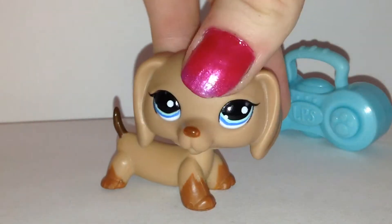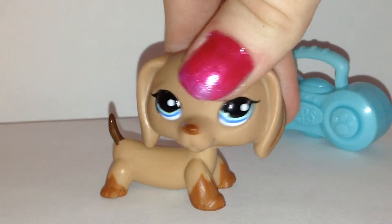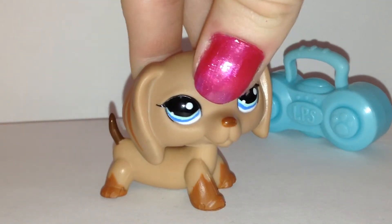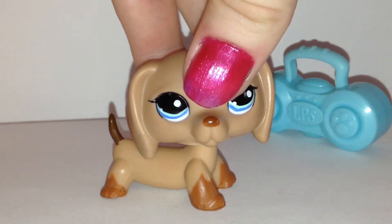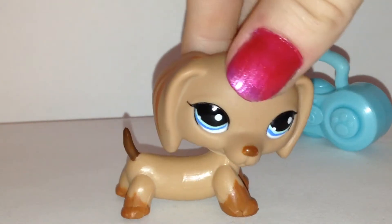Thank you so much for watching, and sorry if this is a very very short video, but I just showed you all my Huskies right there. I'm going to count them right now: 1, 2, 3, 4, 5, 6, 7, 8, 9, 10, 11, 12. I have 12 Huskies.